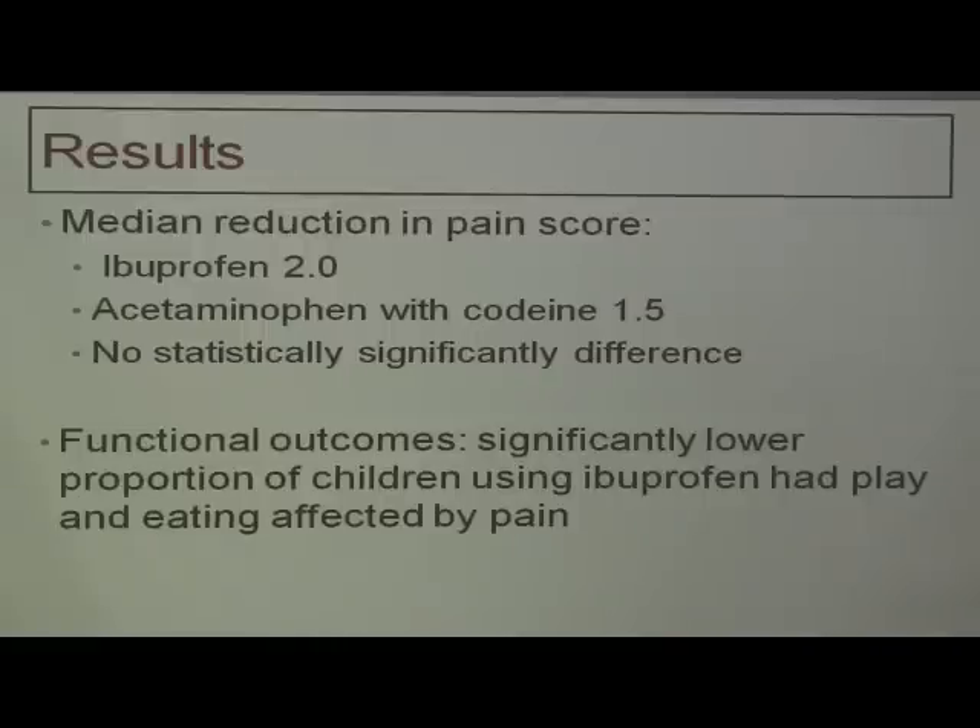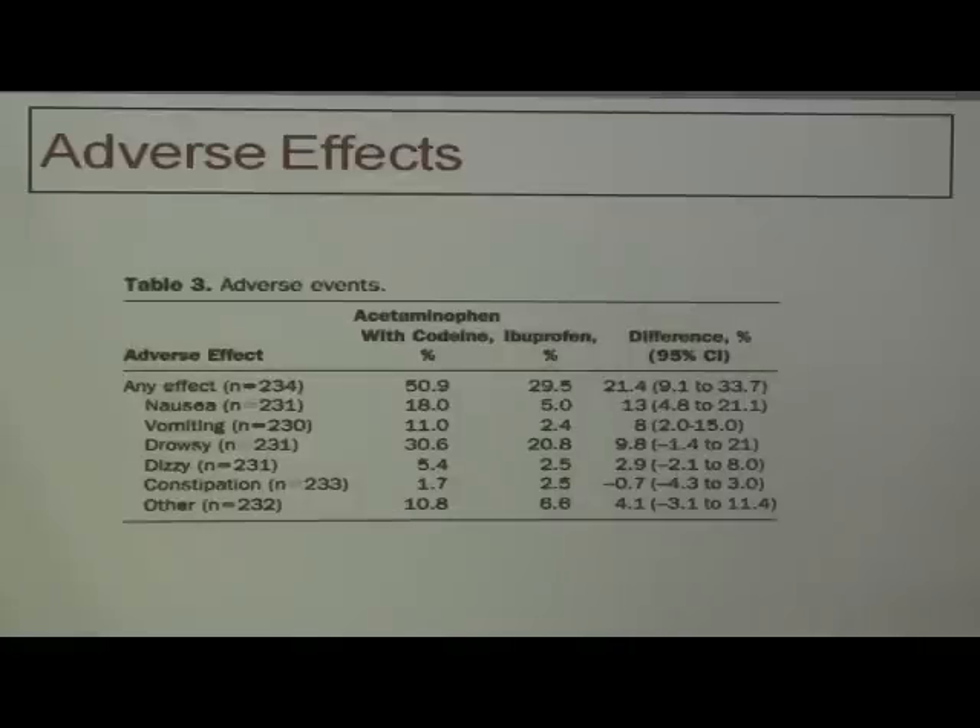When she looked at functional outcomes — what kids do: play, eat, sleep, and go to school — she found a lower proportion of children using ibuprofen had play and eating affected. Children on ibuprofen played better and ate better than children who got acetaminophen with codeine. This intuitively makes sense because codeine gives children GI upset, constipation, and makes them somnolent. As for the adverse effects table: in half of the patients receiving acetaminophen with codeine there was some adverse or side effect, whereas 29.5% with ibuprofen — keeping in mind that even with placebo you can see numbers in the 20s.